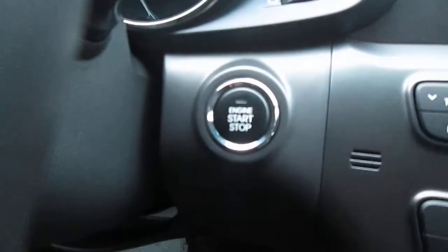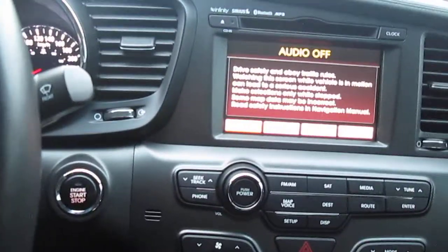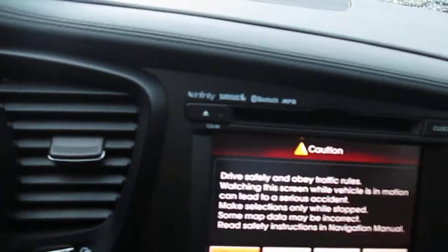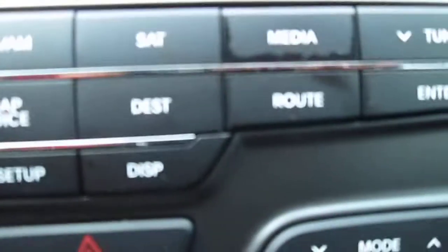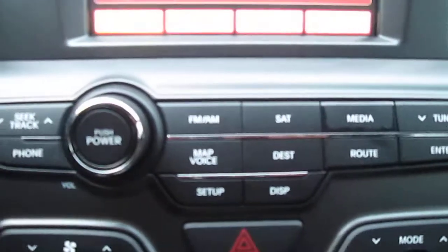I'll just start the vehicle up for you to show Jean how it works. I just put my foot on the brake and press the button. The key is in my pocket and there's your navigation system starting up. You've also got all kinds of ways to download media onto this system here.